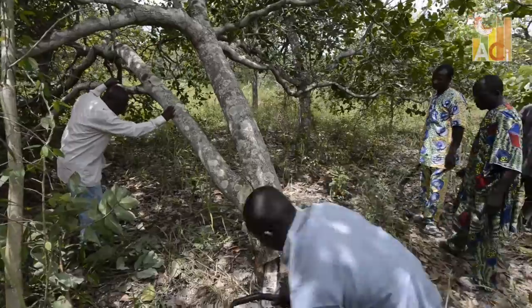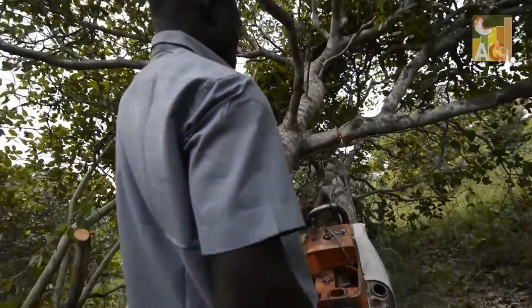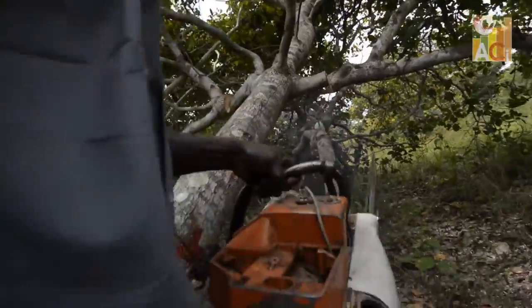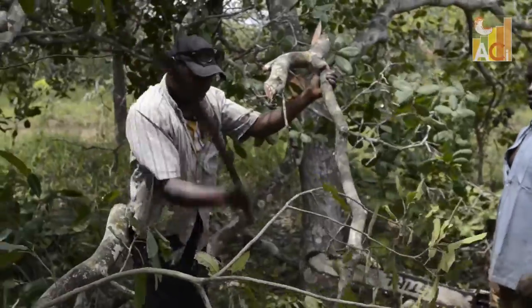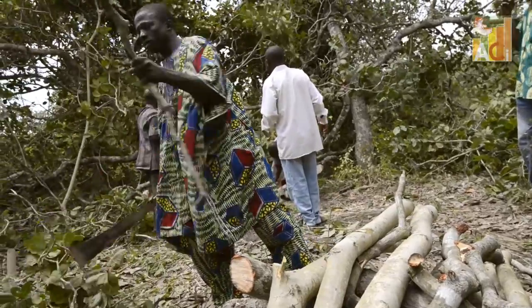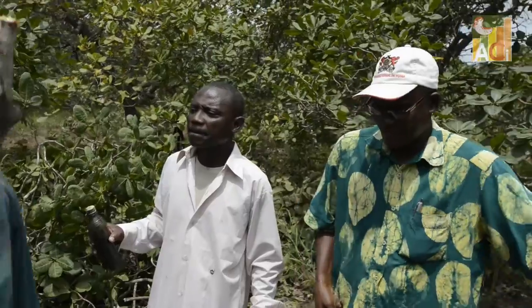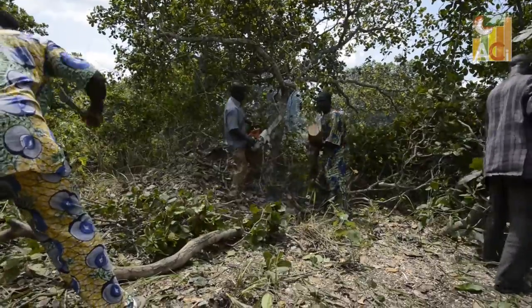The work with a chainsaw is dangerous and shall only be executed by trained personnel. The farmers join hands and remove the smaller branches with the help of machetes. All assessed wood is collected and gathered on piles. The wood can later be used for construction, charcoal and firewood.